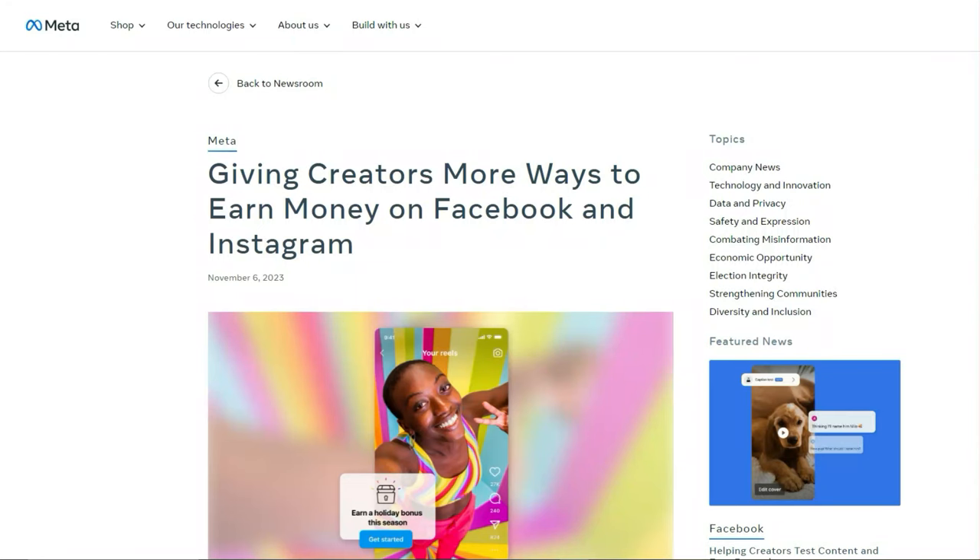Instagram bonuses are back, kind of. Remember back in 2022, there were a lot of people making those $30,000 bonuses on Instagram by simply uploading reels? That was just Meta throwing a bunch of money at creators so they could upload more reels to compete with TikTok. And obviously those bonuses were not going to last forever. However, it seems like Meta is bringing some of those bonuses back.